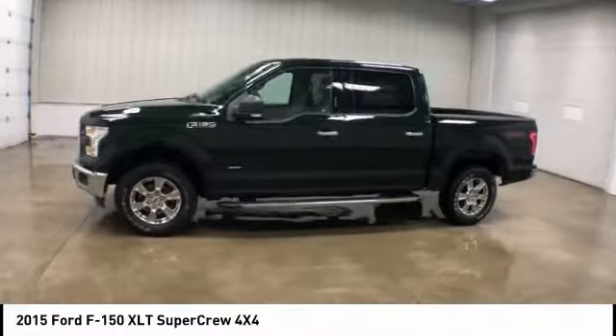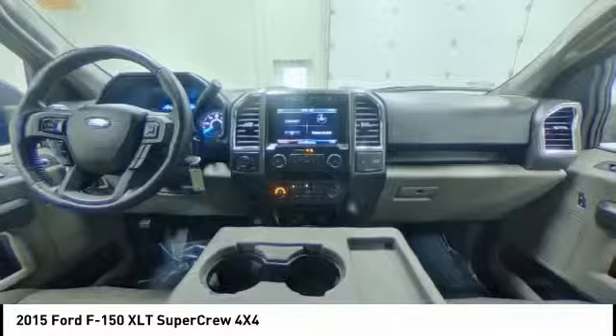Bluetooth, driver airbag, adjustable steering wheel, power steering, and cruise control.